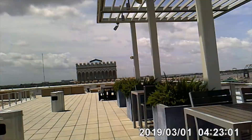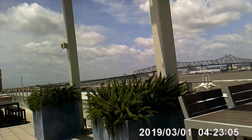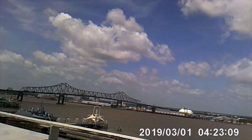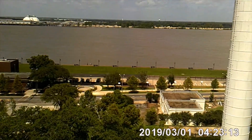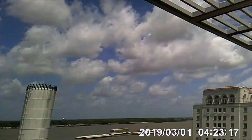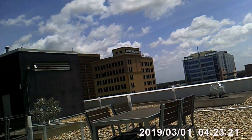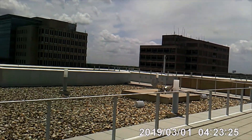Out here we have the old state capitol, which looks like a castle — awesome. And we have a bridge and some kind of boardwalk or something. Beautiful view. That roof is beautiful, I love it.